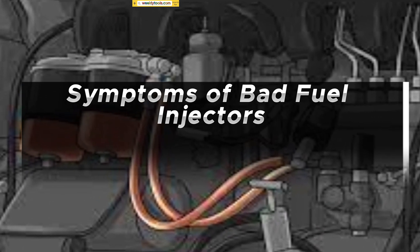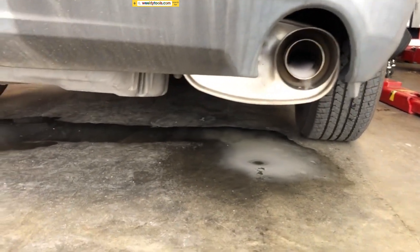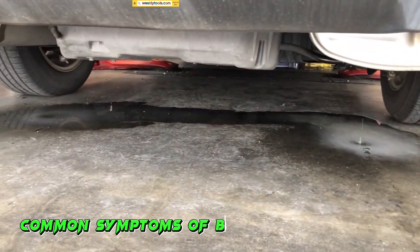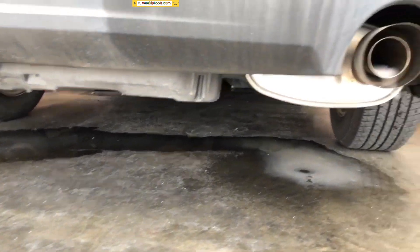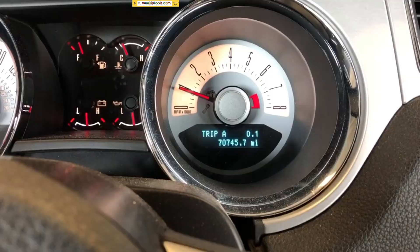Symptoms of Bad Fuel Injectors. Before we jump into the diagnostic process, let's familiarize ourselves with the common symptoms of bad fuel injectors. These indicators will help us determine whether our vehicle is experiencing injector-related issues.